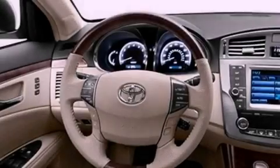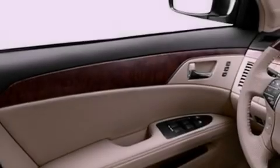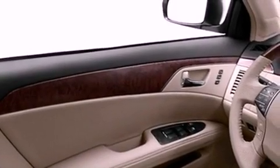Its top features include a rear-view camera, cooled driver and passenger seats, traction control and stability control systems, and high-intensity headlights.